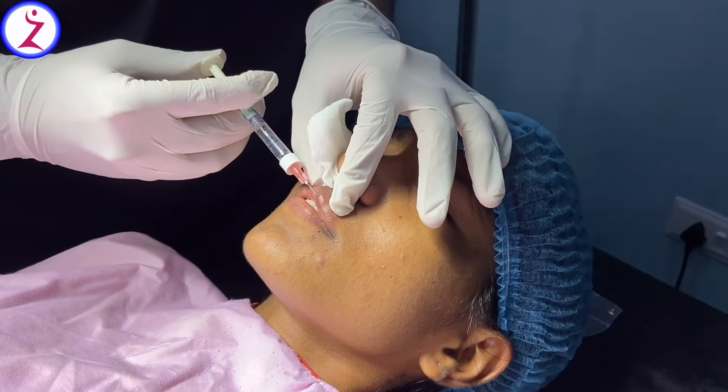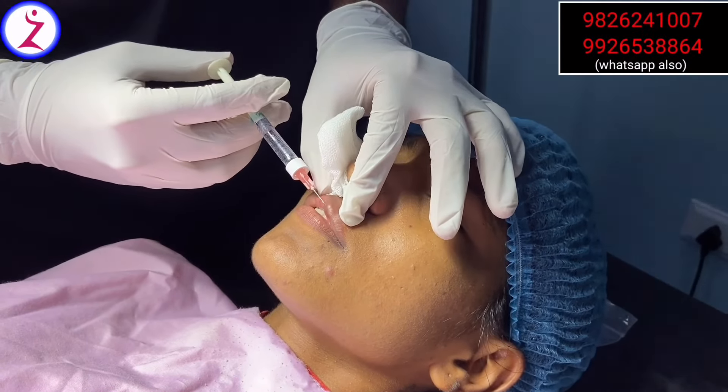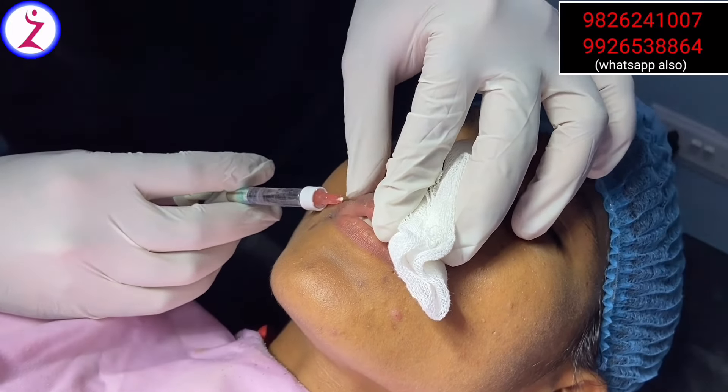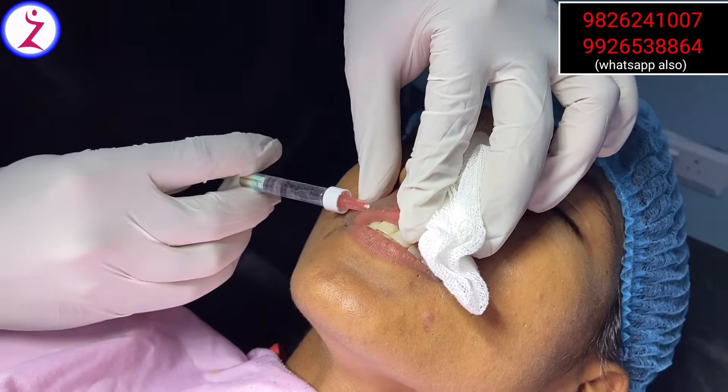The fillers mostly last 6 months to 10 months. After that, the absorption or visibility of the filler decreases. So we need to repeat it.